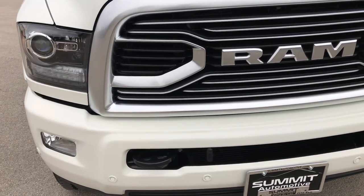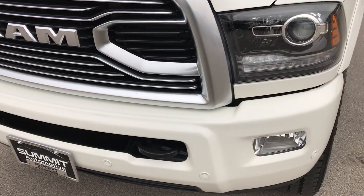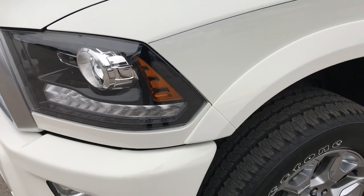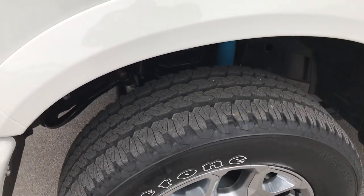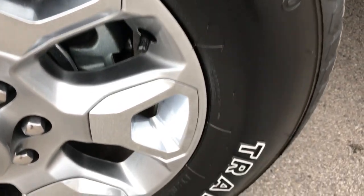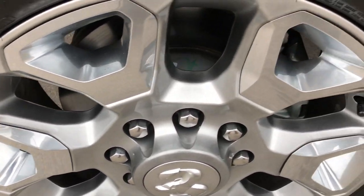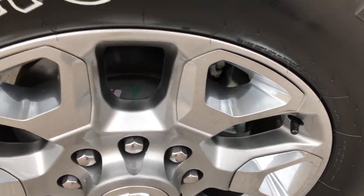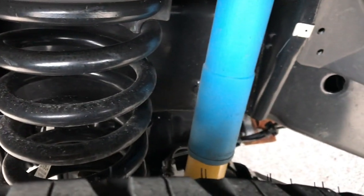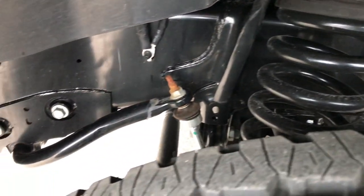From this HD video you will be able to tell that this truck is like new all the way around. It has projector lamp headlamps, LED running lights, factory fog lights, Firestone Transforce LT285/60 R20 tires, tungsten painted alloy rims with chrome inserts — no scuffs or scrapes on these rims. The tires are like new, and you have the special shocks which are part of the off road package.